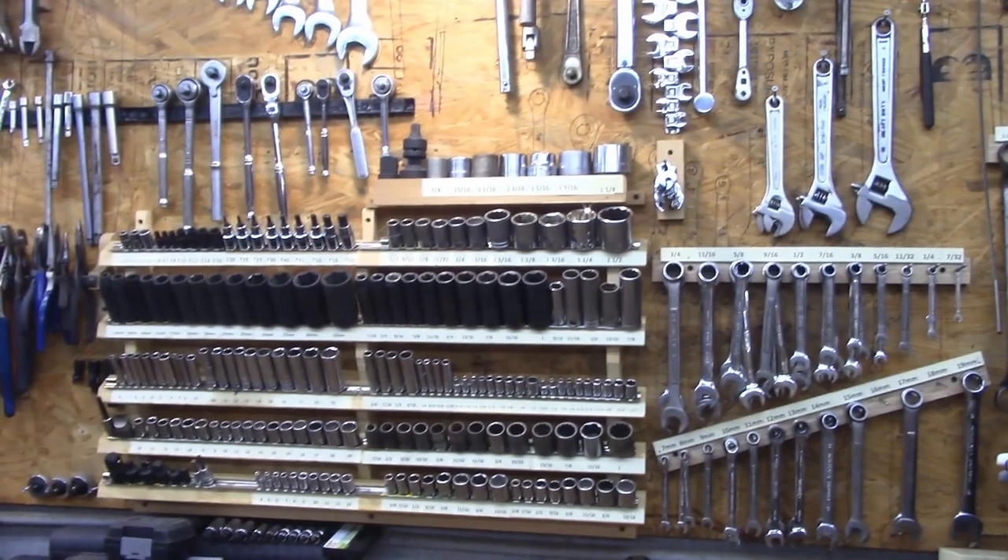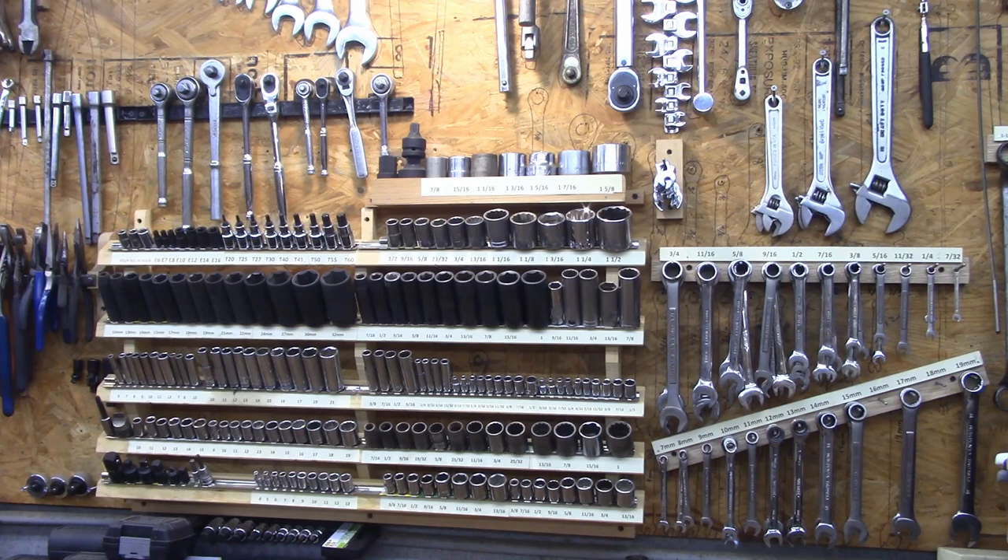Let's take a minute or two to talk about the number one secret to having a clean shop, or being able to clean your shop really quickly. The answer to that is everything that lives in your shop — every tool — needs to have a home.